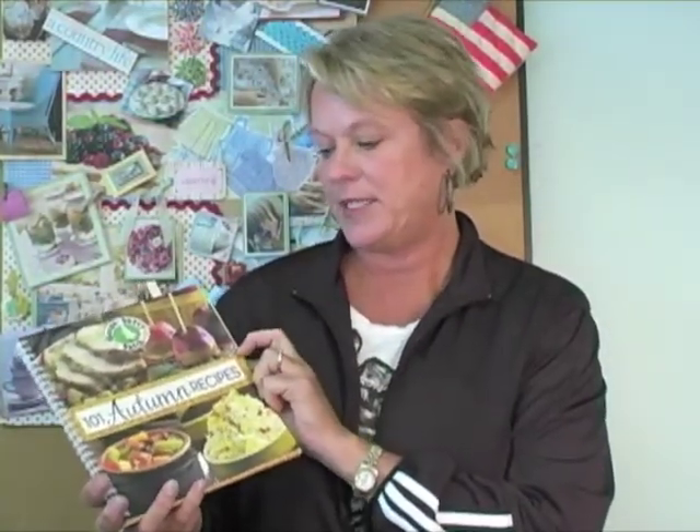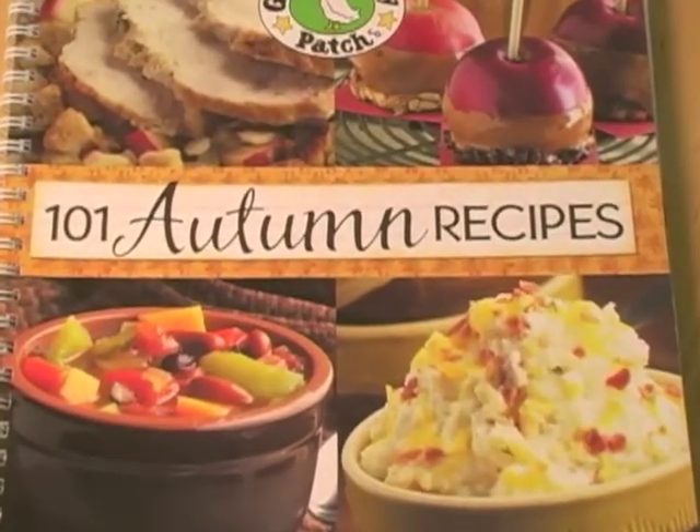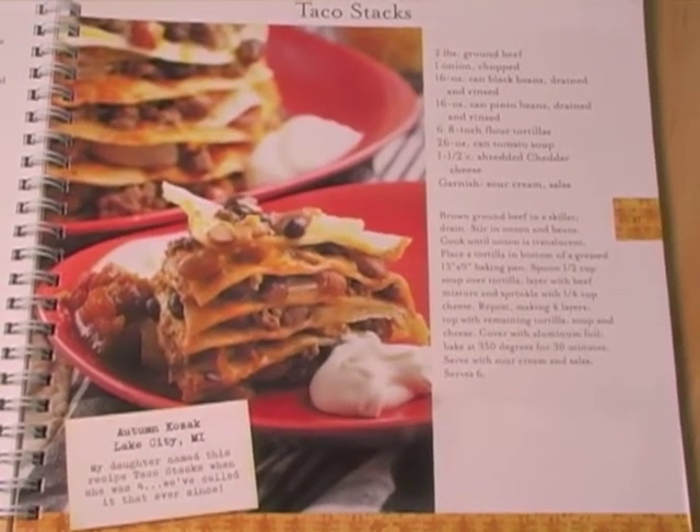One of my very favorite books is one of our new ones from the 101 series — this one's called 101 Autumn Recipes. It's a new series we just started and we've added photographs, so it helps you imagine at home what you want to try. One of the recipes my family loves is taco stacks, and they're just exactly what you think — easy to do, makes everybody happy, and on a chilly night in the fall they taste delicious.